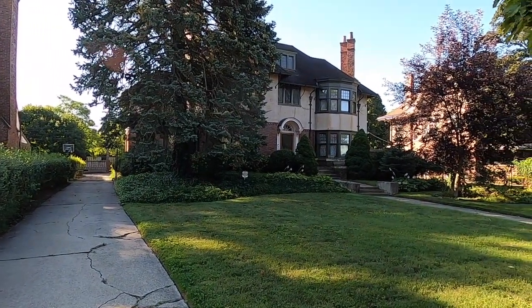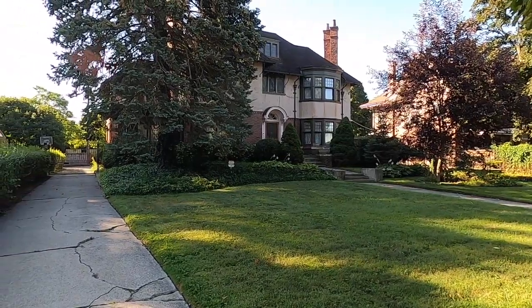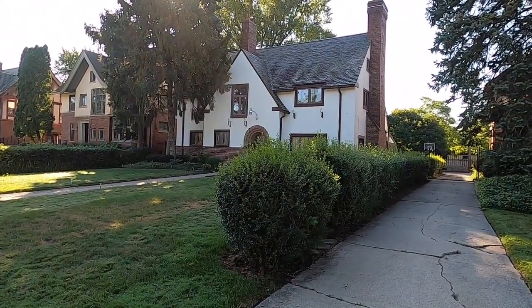The home that we're working on right now is actually an Albert Kahn design. Albert Kahn, while he was building this home, lived in the cottage next door that he had designed and built. Being a student of architecture in the late 80s, we had to study a lot of Albert Kahn designs and homes for school.